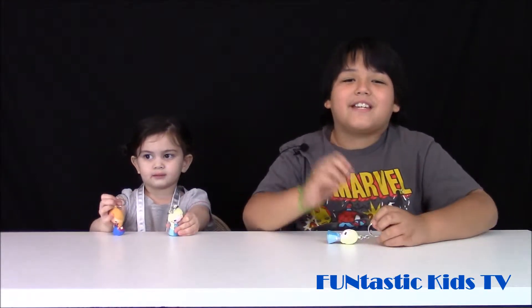Hey guys, this is Tyler and Peyton here from Funtastic Kids TV, and today we're going to be opening some more cool surprises and we can't wait to share them with you, so let's open them up.